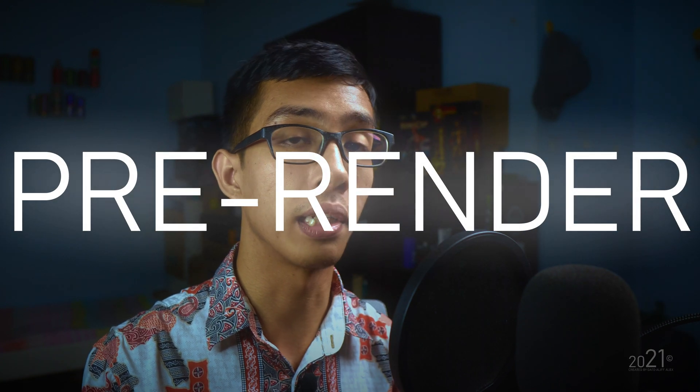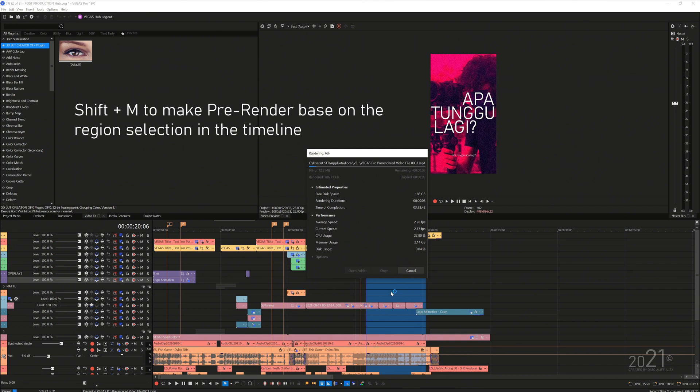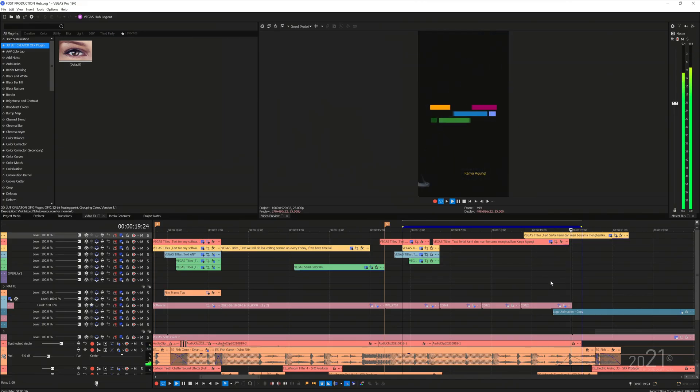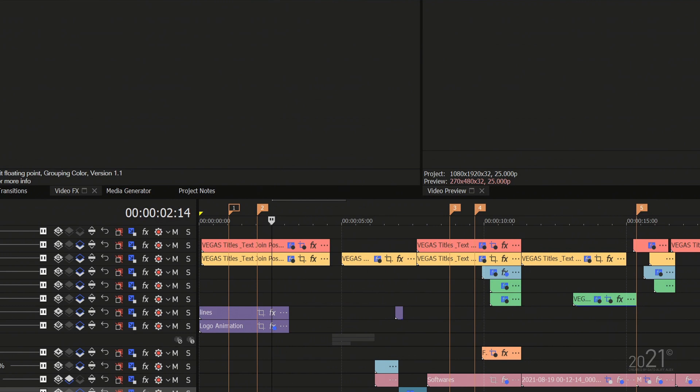Pre-render is a feature that has existed for a long time but not everyone is aware of. Unlike dynamic RAM preview, pre-render actually renders a real video file stored in a cache folder. It creates an indication line on the timeline showing which portions are pre-rendered. As long as you don't make changes to the edit, those pre-rendered clips remain attached to your project when you reopen it. If you do make changes, the pre-rendered clips detach and you need to pre-render again.